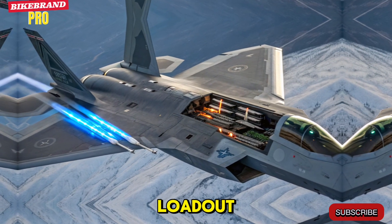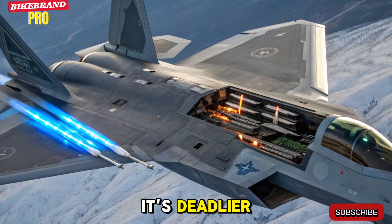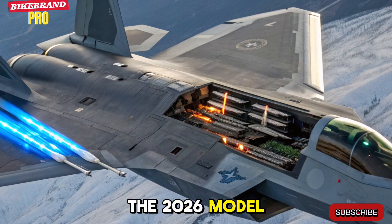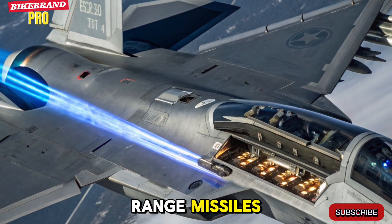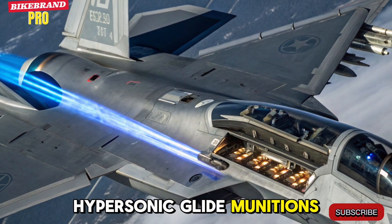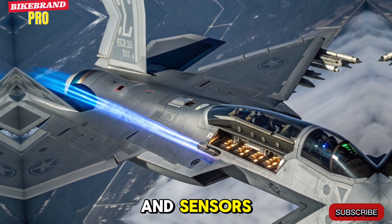New Generation Weapons Loadout. The Raptor isn't just faster and stealthier — it's deadlier. The 2026 model introduces a hybrid arsenal: updated AIM-260 long-range missiles, hypersonic glide munitions, and advanced directed energy weapons like high-energy laser pods for disabling enemy drones and sensors.